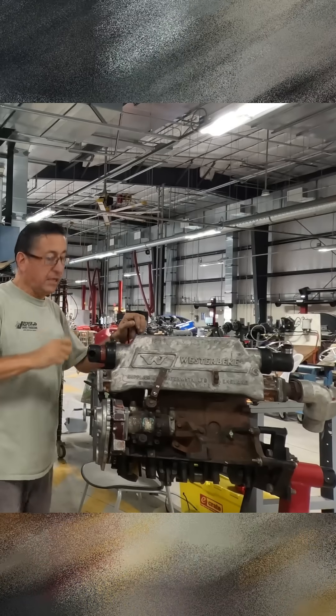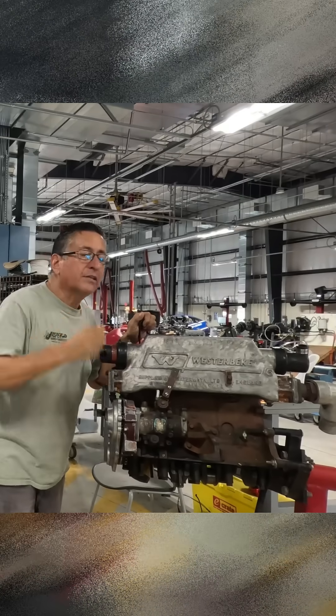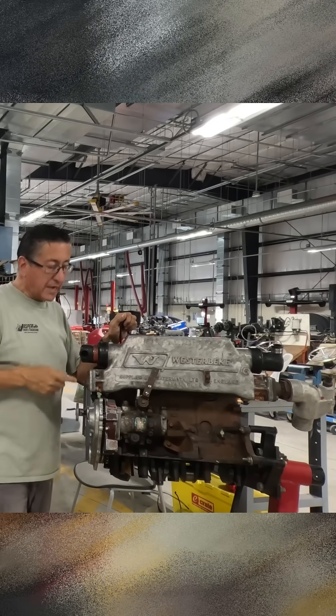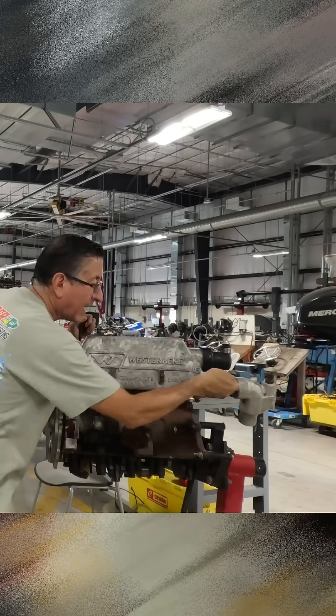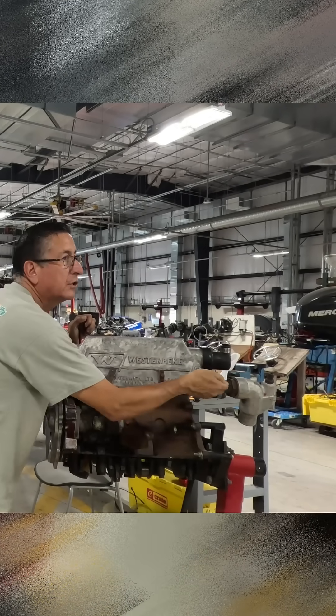What happens during the cranking? If the engine does not start immediately and I keep cranking, the raw water pump sends raw water here, the raw water passes over there, and I have raw water here during the cranking.